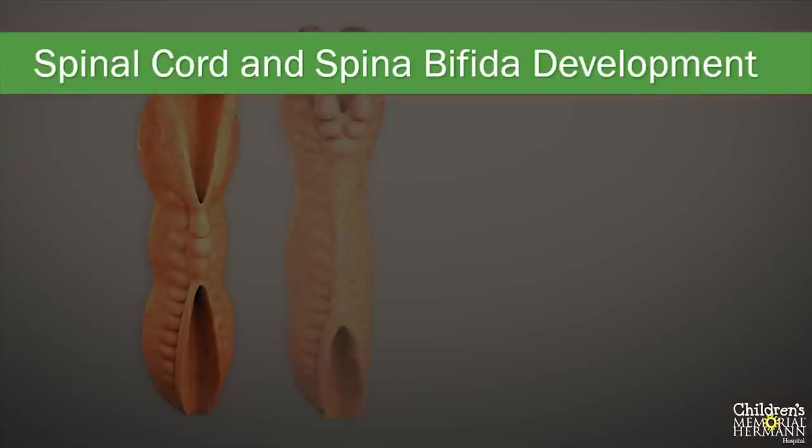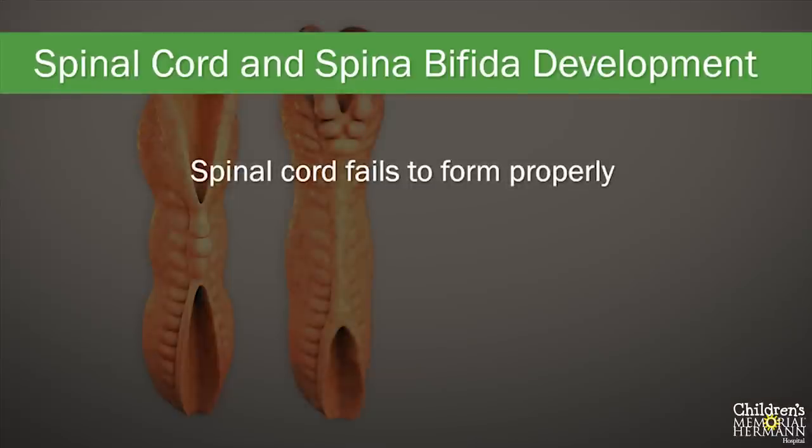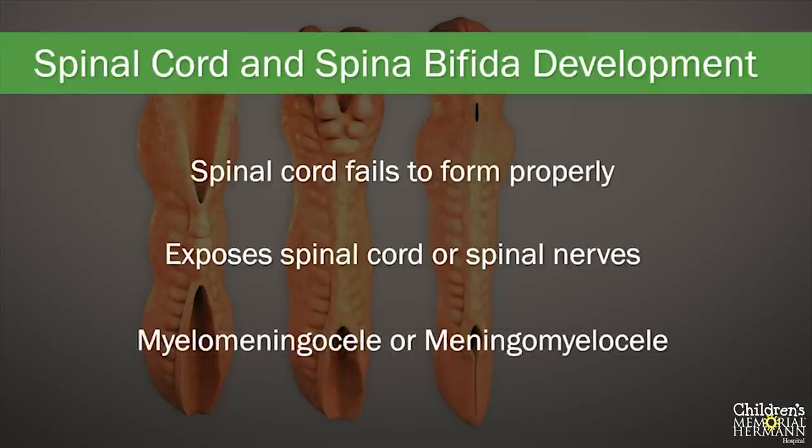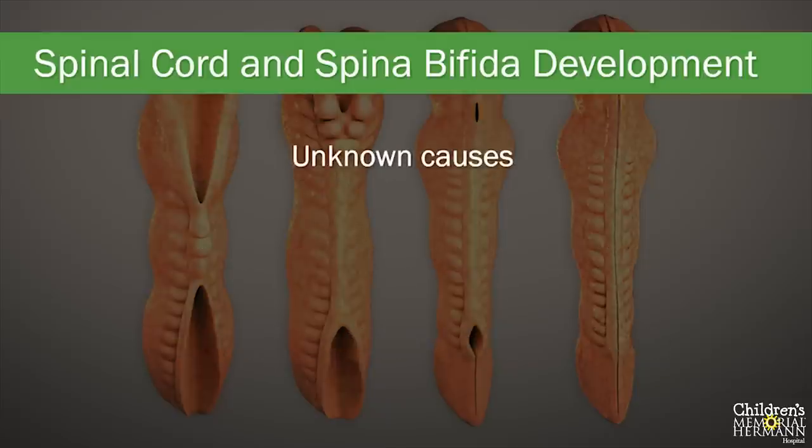Spina bifida is a birth defect that occurs when the spinal cord fails to form properly, leaving a section of the spinal cord and spinal nerves exposed through an opening in the unborn baby's back. There are several scientific names for spina bifida — it is also known as myelomeningocele or meningomyelocele. Although there are many theories about why this happens, the exact cause of spina bifida is unknown.